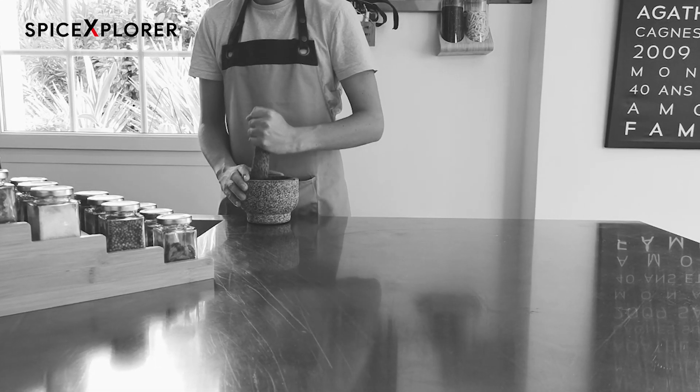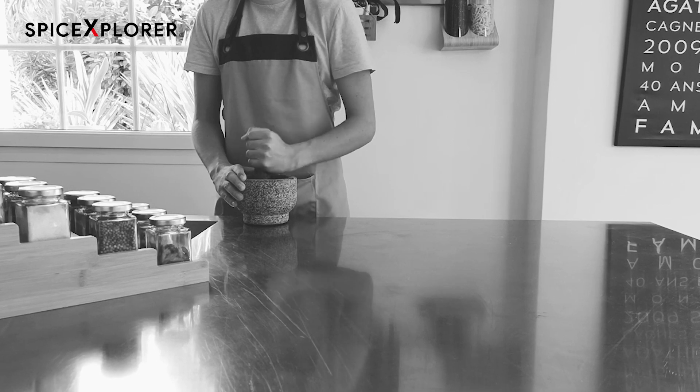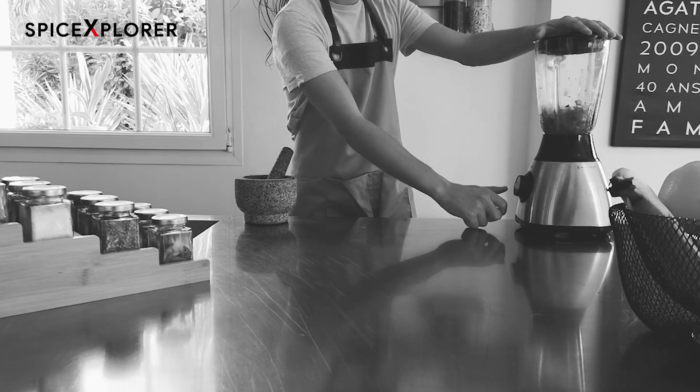Are you one of those home chefs tired of using your pestle mortar for minutes to prepare your spices? Or maybe you feel like your mixer doesn't squeeze out all the taste of your spices with its plates?